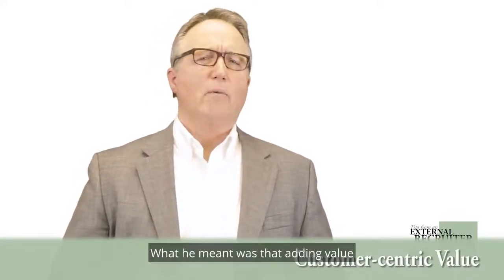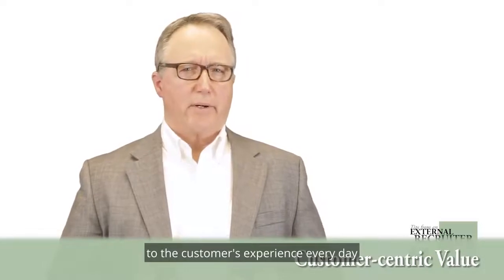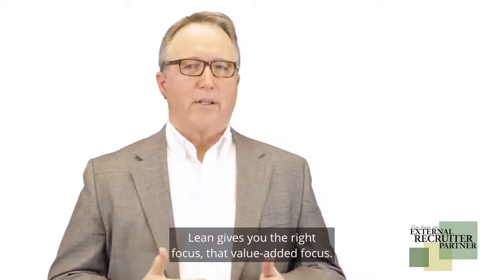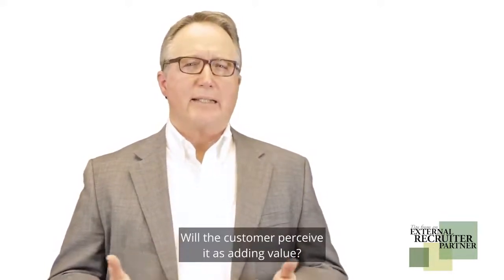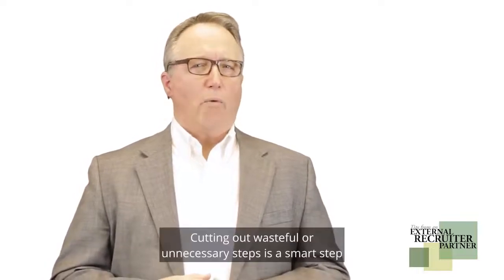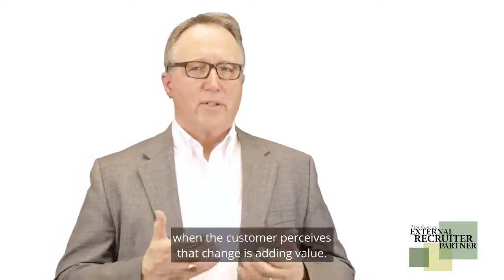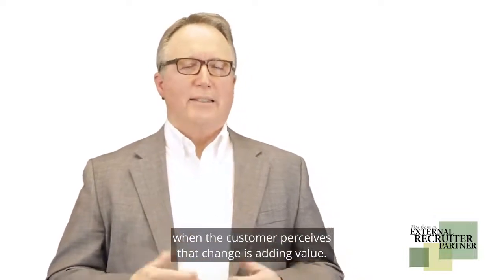What he meant was that adding value to the customer's experience every day is what lean is about. Lean gives you the right focus — that value-added focus. Will the customer perceive it as adding value? Cutting out wasteful or unnecessary steps is a smart step when the customer perceives that change is adding value.